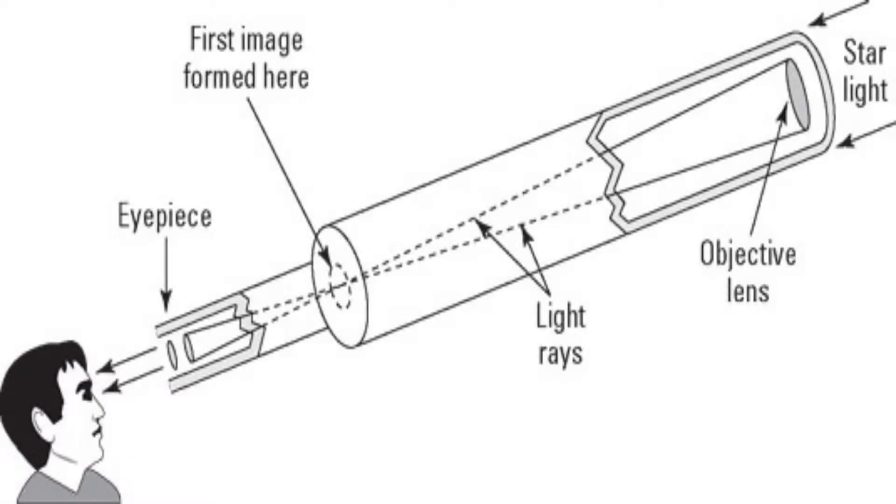Now let's see what a refractor can actually do for us. A refractor is built with glass lenses, a tube, and an eyepiece. The basic concept is this: the lens is a convex lens — curved on both sides — which focuses an image at the focal point somewhere inside the tube. The eyepiece then takes over and magnifies that image so you can view it.